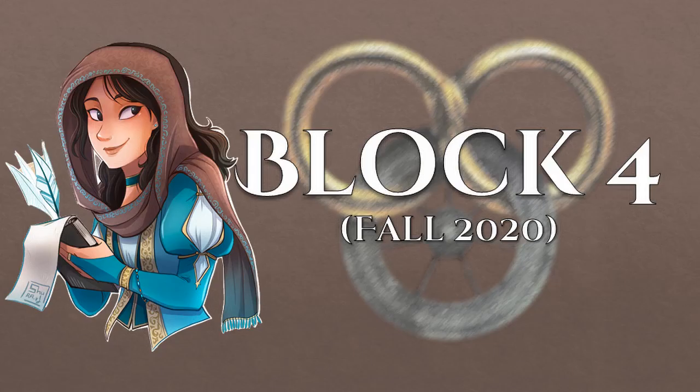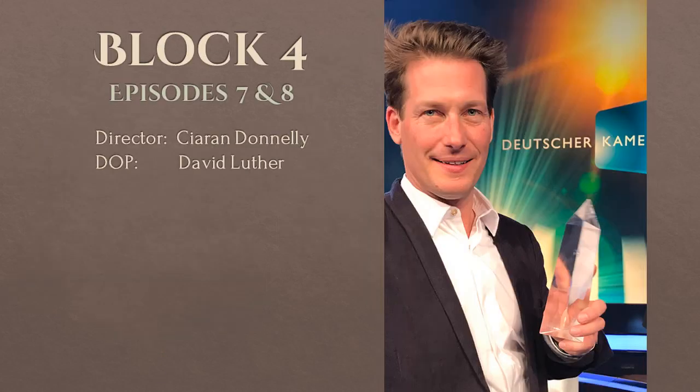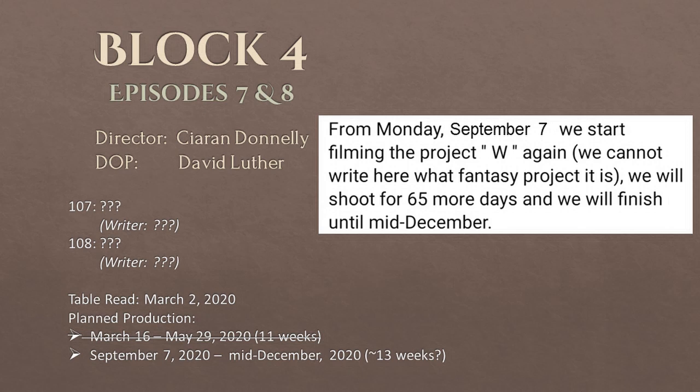Let's get into block 4, or what they filmed of it during fall of 2020. First, let's review the basics about the block, which includes episodes 7 and 8. The director is Kieran Donnelly and the director of photography is David Luther. We still don't know the titles of either episode or the writers, but my guess is that the writers are A.K. Schumann and Rafe Judkins. Based on information from the Czech Extras Agency, filming was scheduled for 65 days, or approximately 13 weeks, from September 7th until mid-December. Some of that might be due to health and safety protocols, and some might be because they decided to work in additional shoots and reshoots needed for previous episodes.